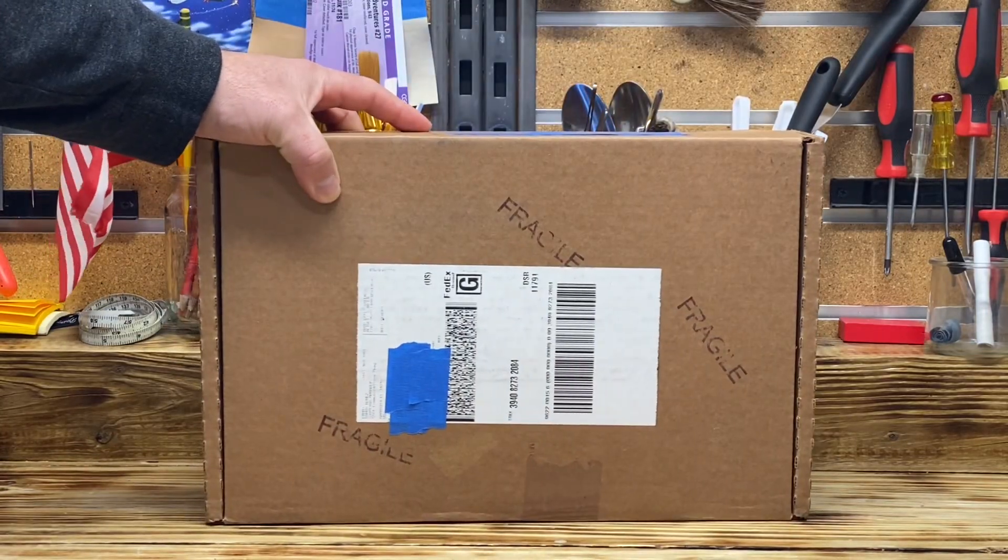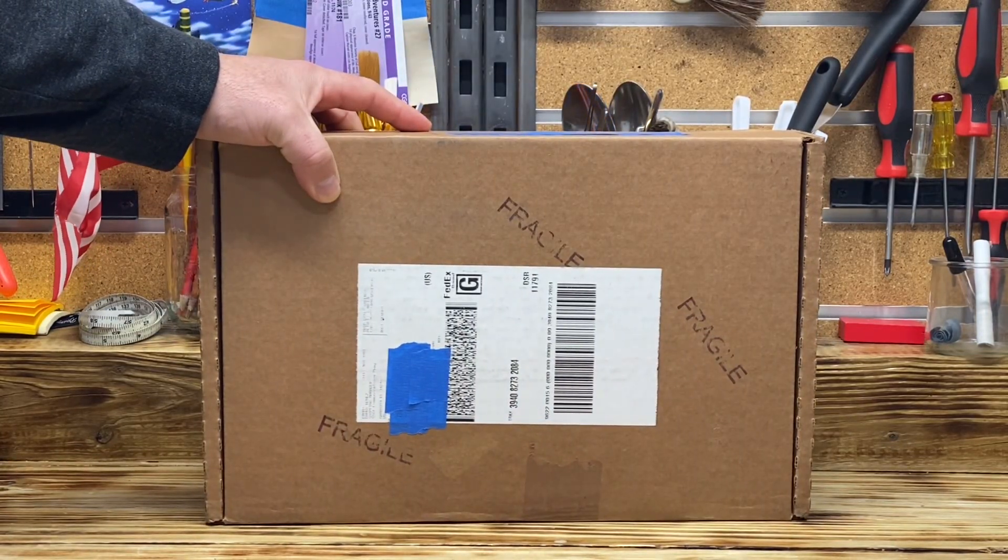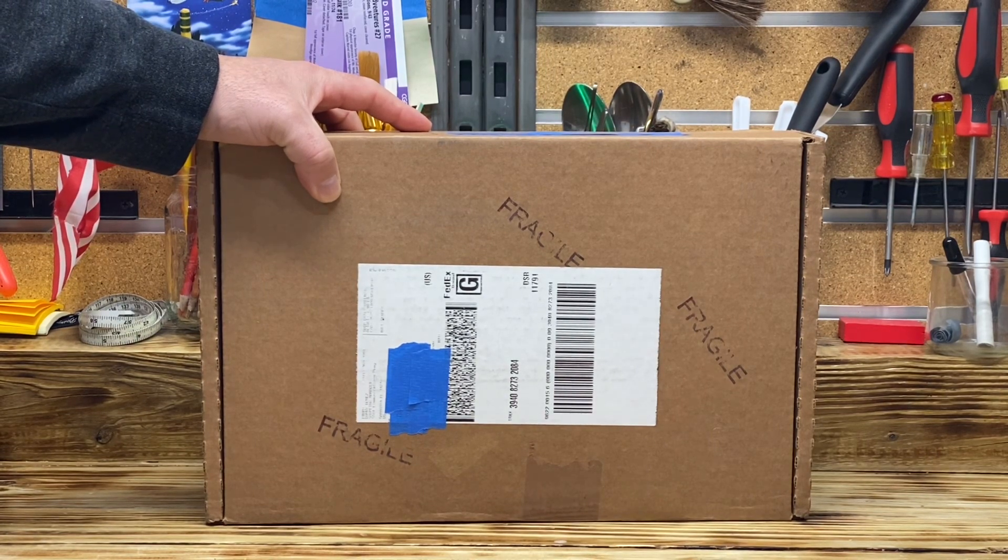Hello, YouTube. You know what this means. You got it. It's a CGC Unboxing, Mechanical Era Edition. Stay tuned.